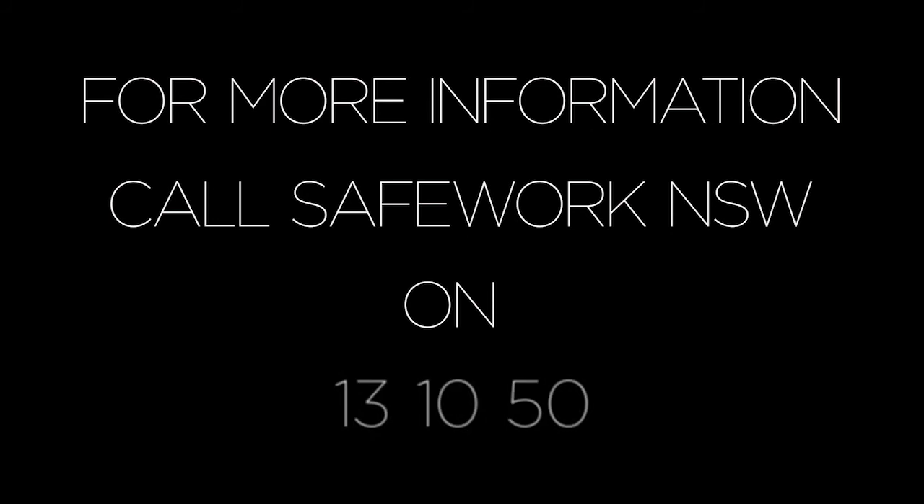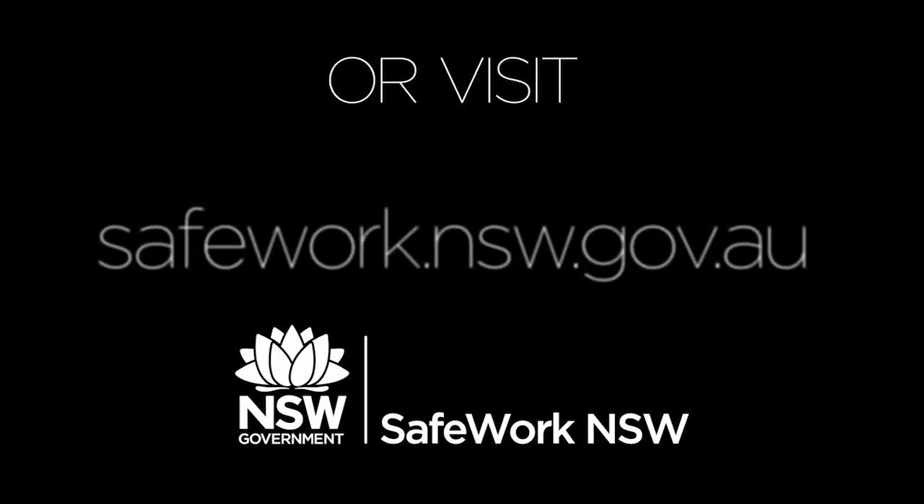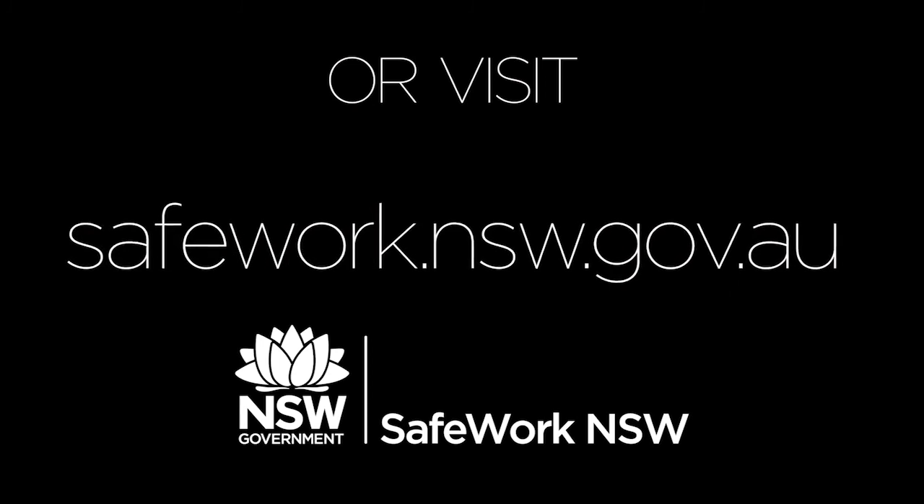Are you GHS ready? For more information, call SafeWork NSW on 13 10 50 or visit safework.nsw.gov.au.